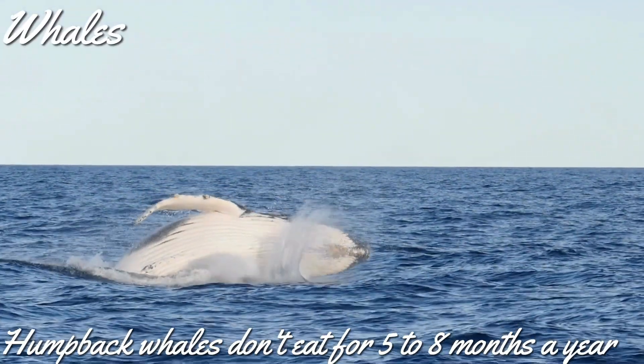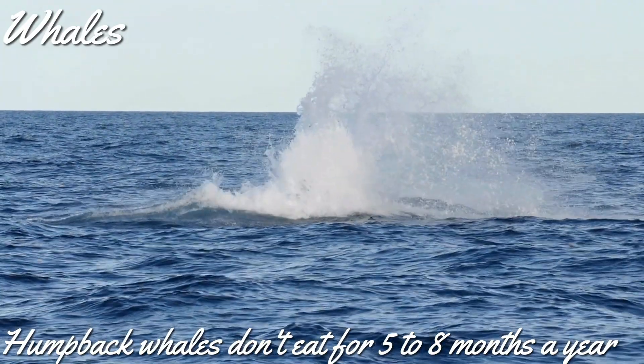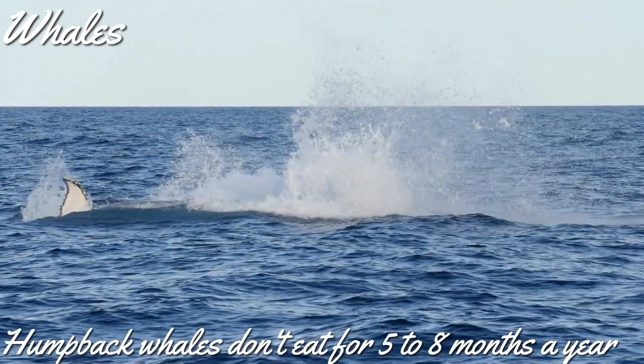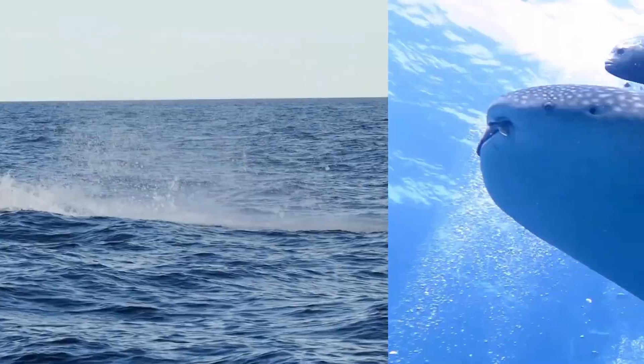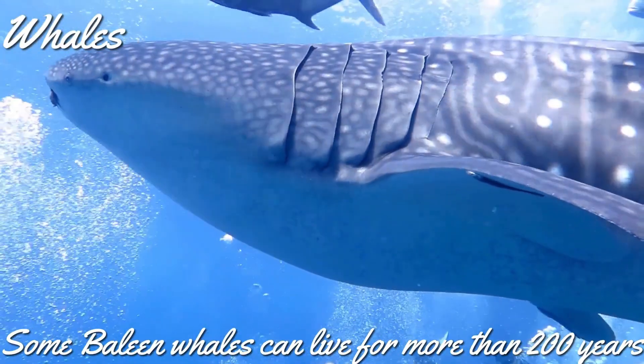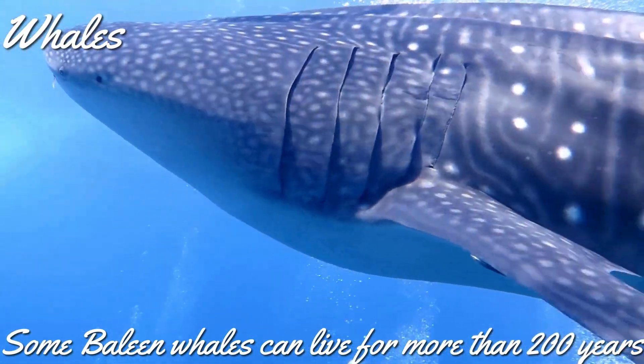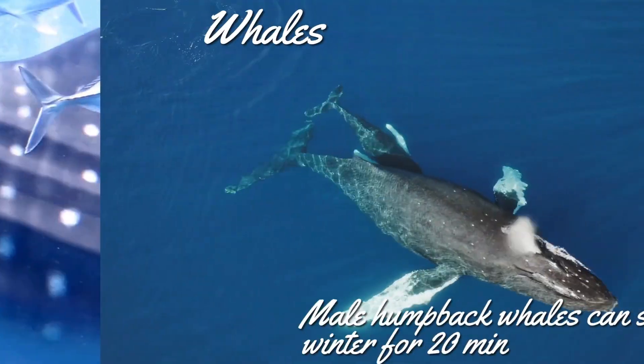Humpback whales don't eat for five to eight months when they migrate from tropical to Antarctic regions. They use their fat reserves during this period. Do you know how long a whale lives? They live for a long time — some toothed whales live for around 100 years, and some baleen whales live for over 200 years.